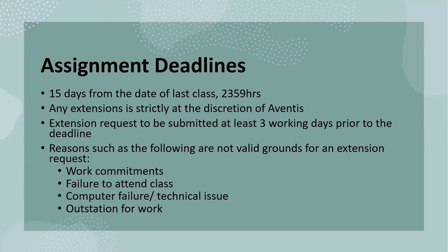Any extensions of assignment deadlines must strictly be at the discretion of Adventis. Any requests for extension must be submitted at least 3 working days before the assignment deadline. The following reasons — such as work commitments, failing to attend class, technical or IT issues, or being outstationed for work — are not valid grounds for assignment extension.